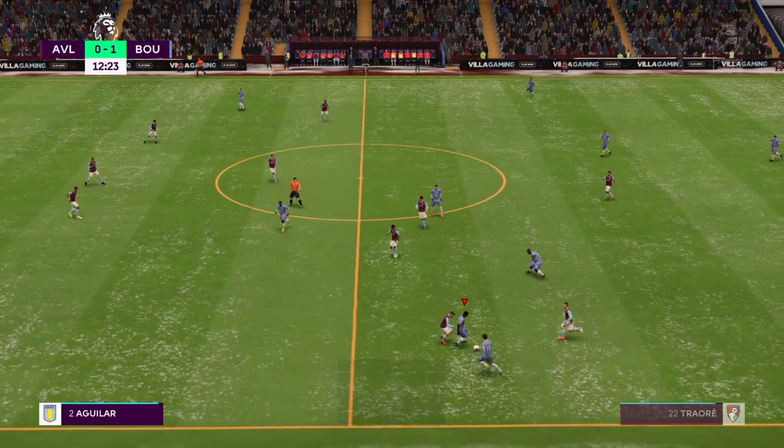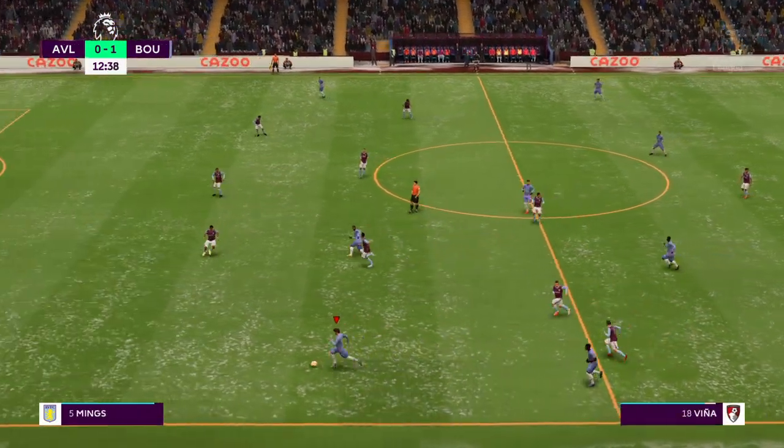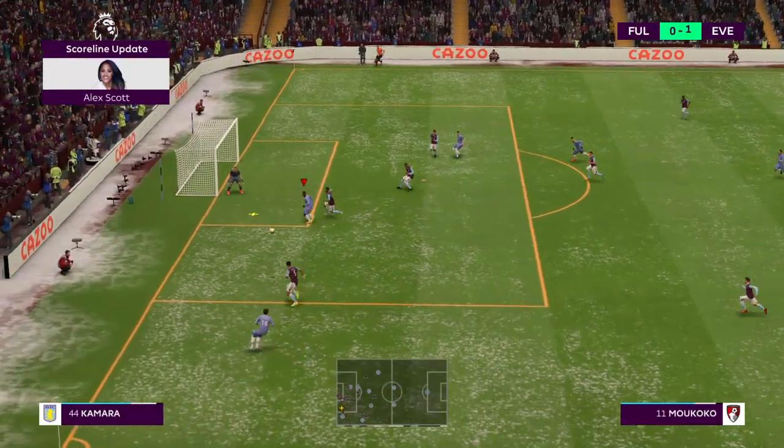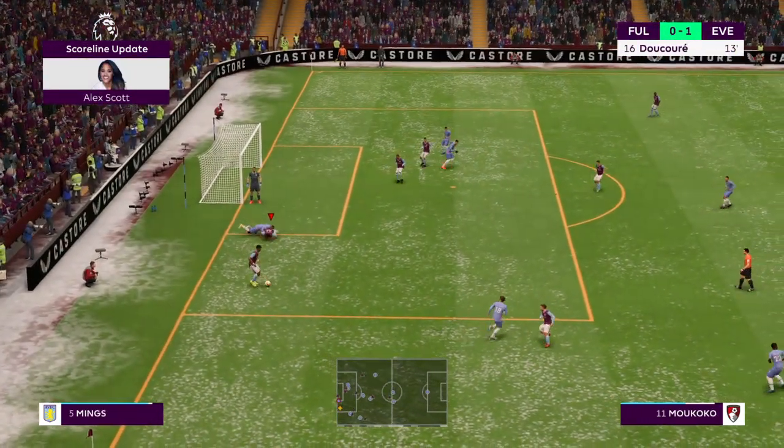From what I'm hearing, there's been a goal in the Fulham match. Over to Alex for the details. It's a goal for Everton — it's now 1-0 with 13 minutes played. Thanks, as always, to Alex Scott.